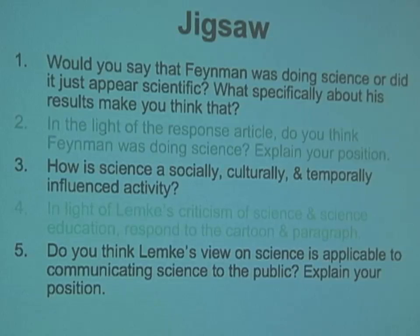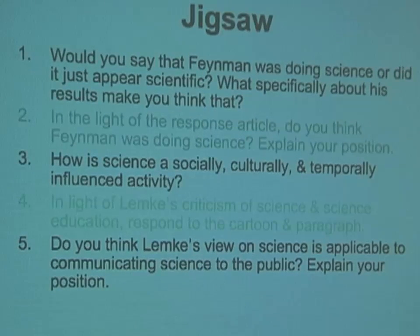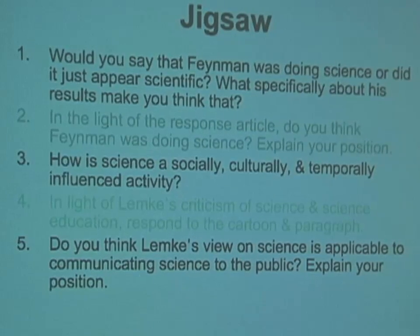It's a double-edged sword — you can tell whether they read the paper and also generate a nice discussion. Then, in light of the response article in Nature, do they think Feynman was doing science? And the third question: how is science a socially, culturally, and temporally influenced activity?